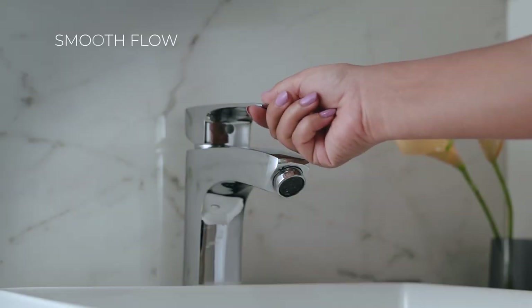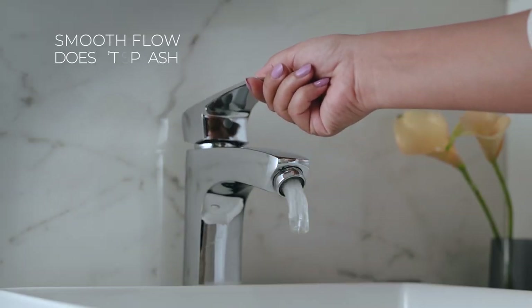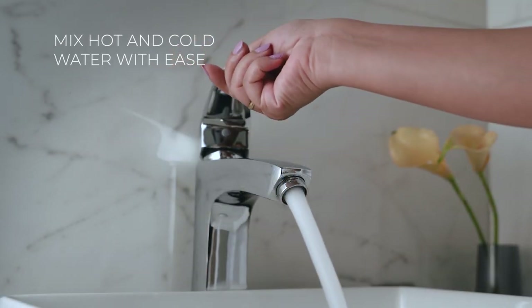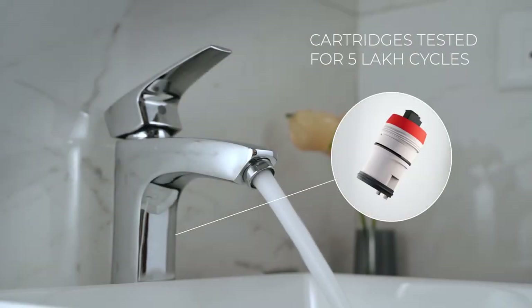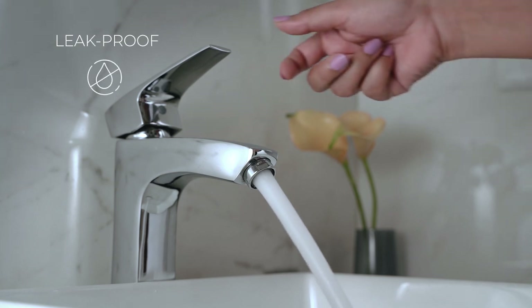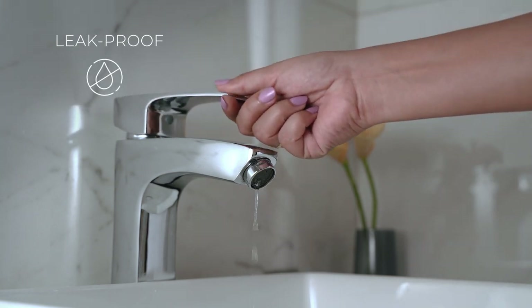These faucets are designed for maximum efficiency, so that you get a perfect flow and a perfect water temperature. Fitted with fine quality cartridges tested for up to 5 lakh cycles, Hindwear faucets work smoothly up to 6 bar water pressure.